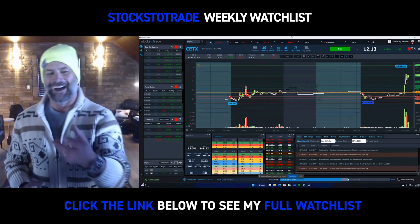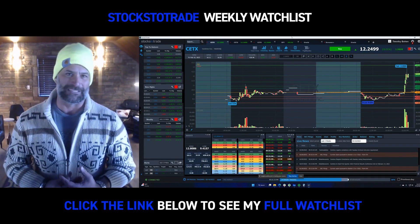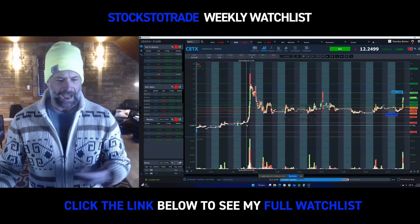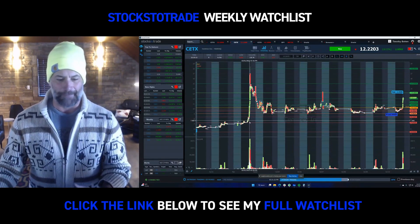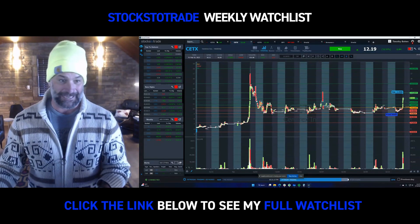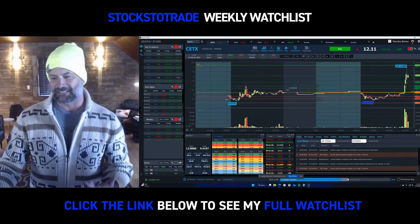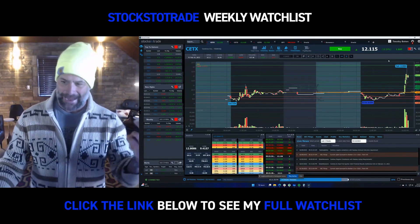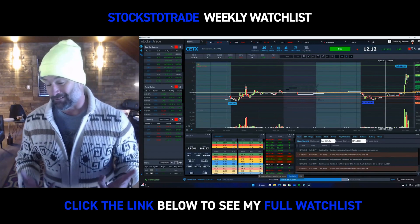Speaking of crappy low-float dip-and-rips, CETX is the Friday afternoon short-squeeze du jour. This ran a week and a half ago on the 1st — went from 7 all the way to 18 in the matter of about an hour. Just went from 9 to about 13 in the matter of an hour. That's why we love these low-float stocks. Someone stuck short wanted out before the end of the weekend. This is panic — get me out.